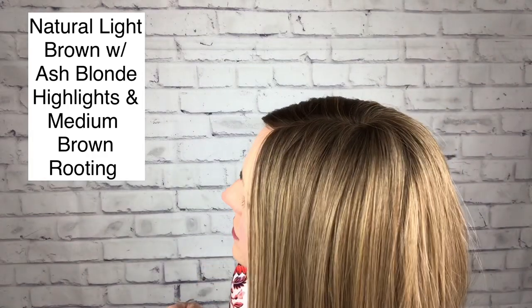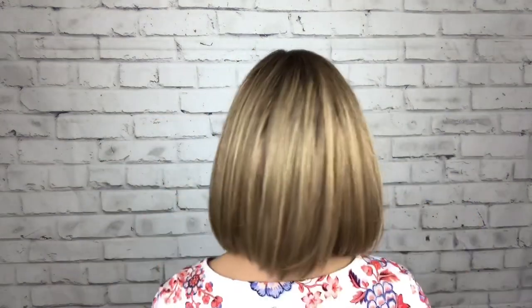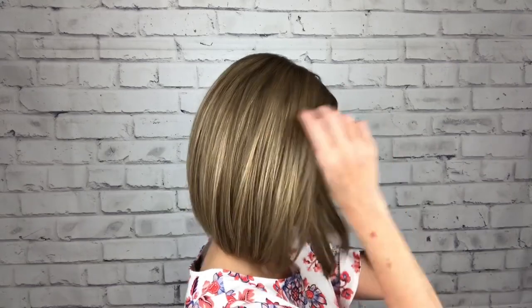The official description of this color is: a natural light brown with ash blonde highlights and medium brown rooting — which is simple and specific. It's really, really pretty. I'll do a full turn so you can see Current Events — here's my left side, the back, such a pretty classic style. Just love her. And back to the front.